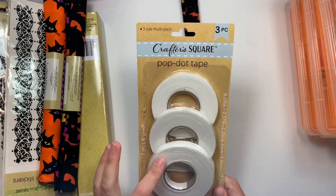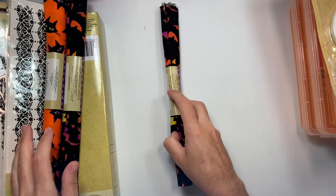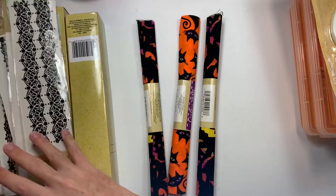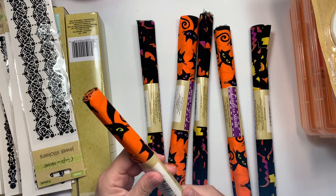I picked up some more of the pop dot tape. I love this because it comes with a super skinny one. And then these were new, which weren't there last week — they're 20 by 21.